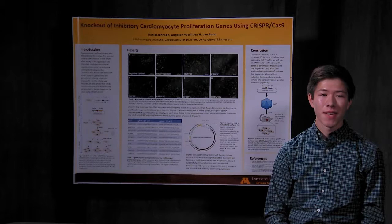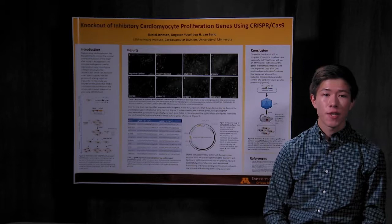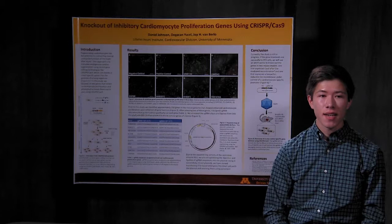Hi, my name is Daniel Johnson, and I worked in Dr. Van Berlo's lab this summer. During a heart attack, the muscle cells of the heart, called cardiomyocytes, are damaged, and the adult human heart has a limited ability to regenerate these types of cells. Regenerating cardiomyocytes could restore the normal contractile function of the heart, and gene editing technologies like CRISPR-Cas9 may make this possible.